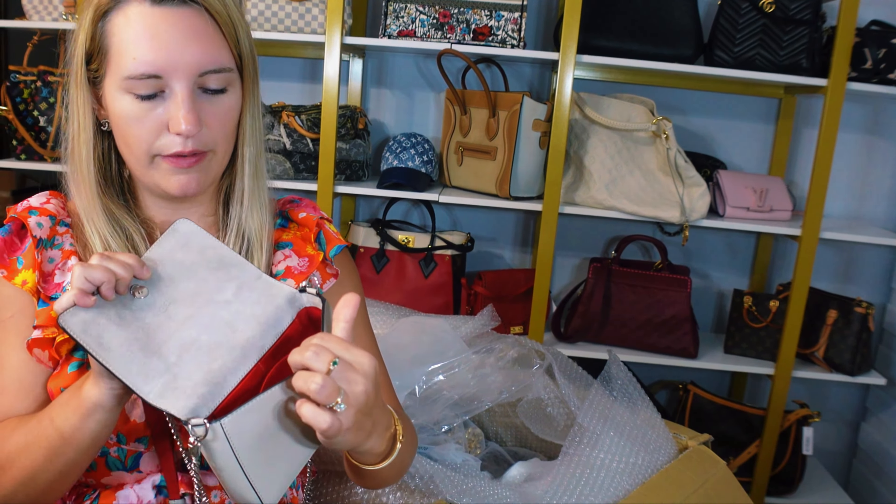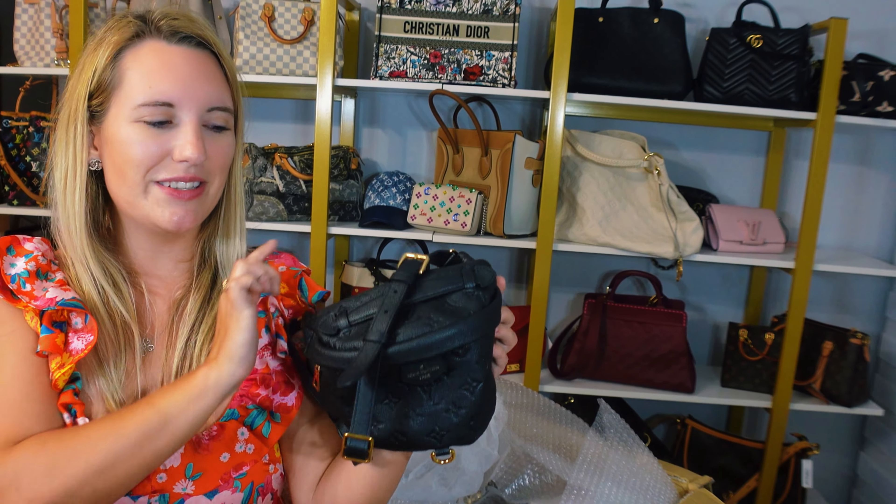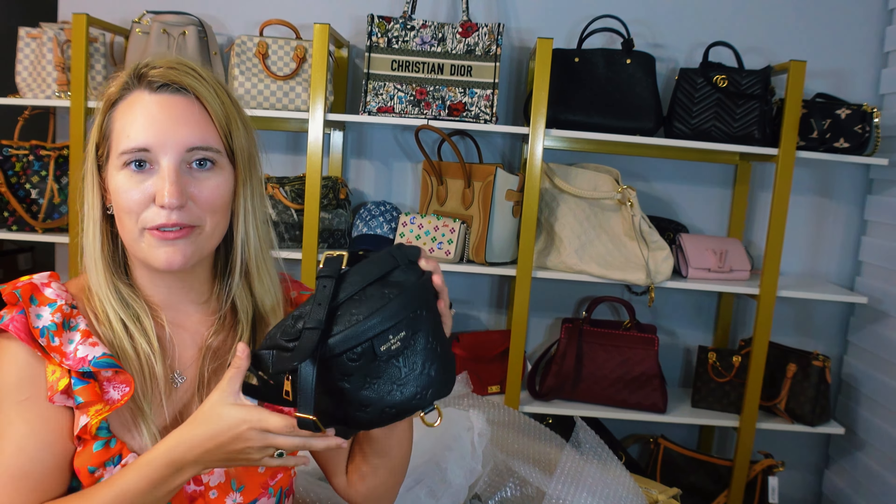We sold one just like this a couple days ago and everybody was losing their minds because they missed out on it. So we will have another black-on monogram Louis Vuitton bum bag hitting the website so soon. Here's how you wear it. It is the number one trending bag that I sell right now — by far. When I get bum bags in, they do not last long. Wait till you see another bum bag I just spotted in there.